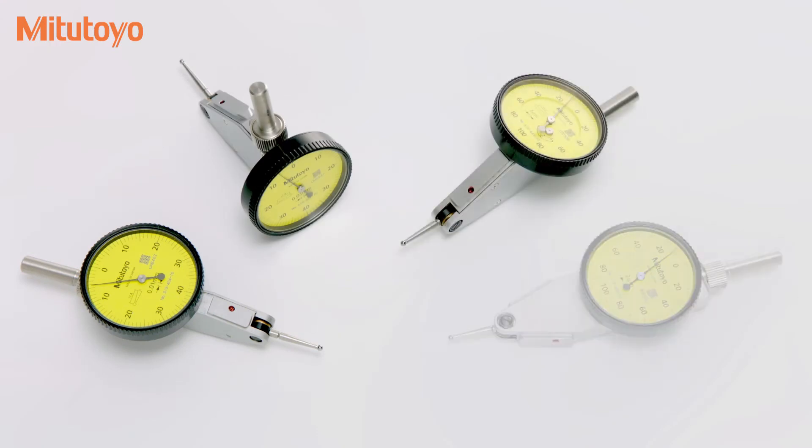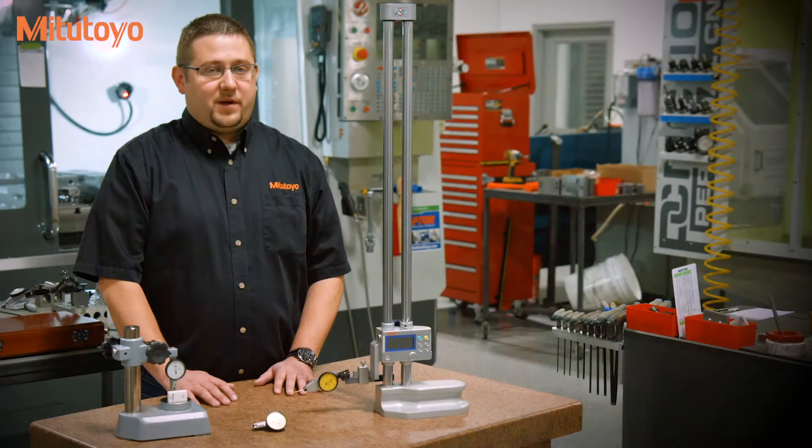Choose from four dial positions: horizontal, horizontal with a 20-degree tilted face, vertical, and parallel. For more information, visit us online at Mitsutoyo.com.